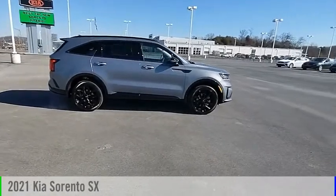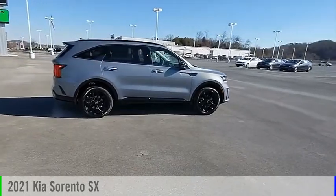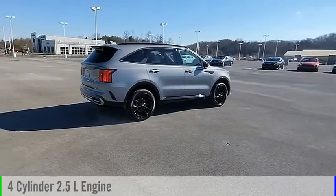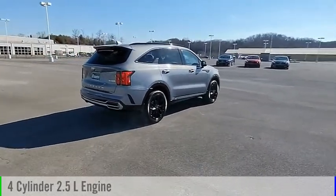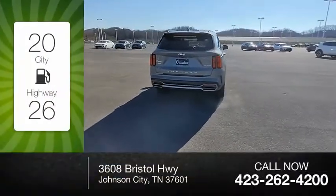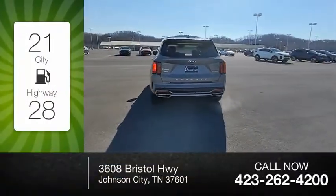Stop by and take a look at the 2021 Sorento. This vehicle is powered by an all-wheel drive, four-cylinder, 2.5-liter engine and comes with an automatic transmission. Great fuel efficiency saves you money by requiring fewer trips to the gas station.